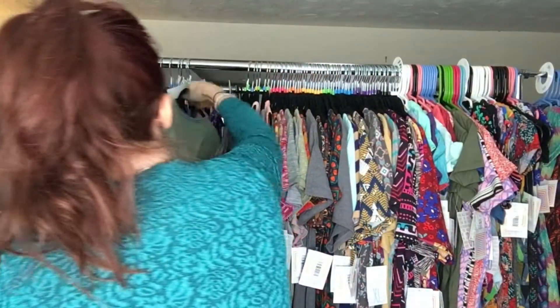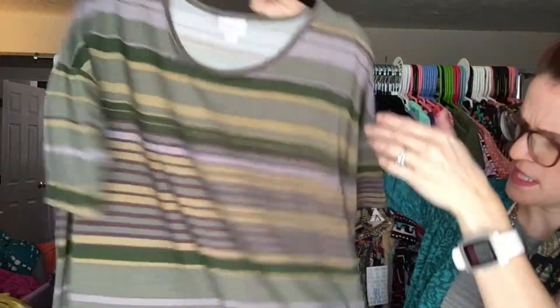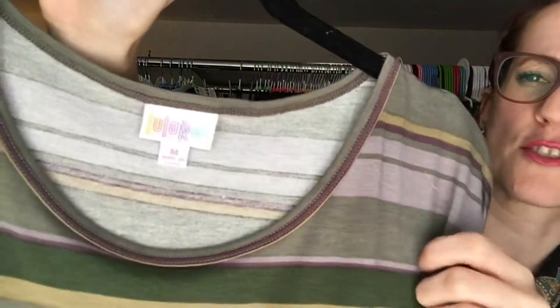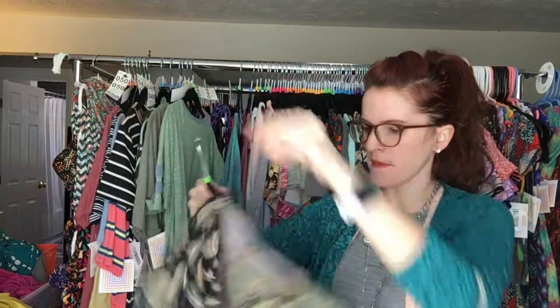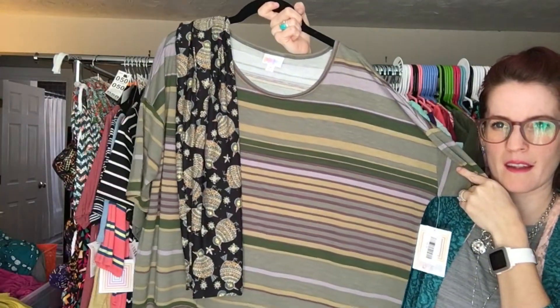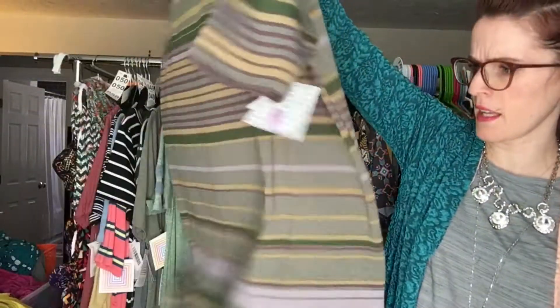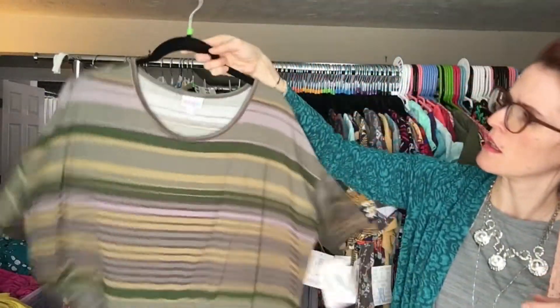Now we're getting into the Irmas. The Irma also fits one to two sizes larger, so this size medium will fit large and extra large. This is such a cute army — like a mix of army greens — and if you want to pattern-mix a little bit, this is the shirt to do it with. Get your cute leggings, and then the matching look — isn't that the cutest? So this is an Irma; it's a tunic-style shirt, so it has a very long scoop on the bottom and it's like a high-low.